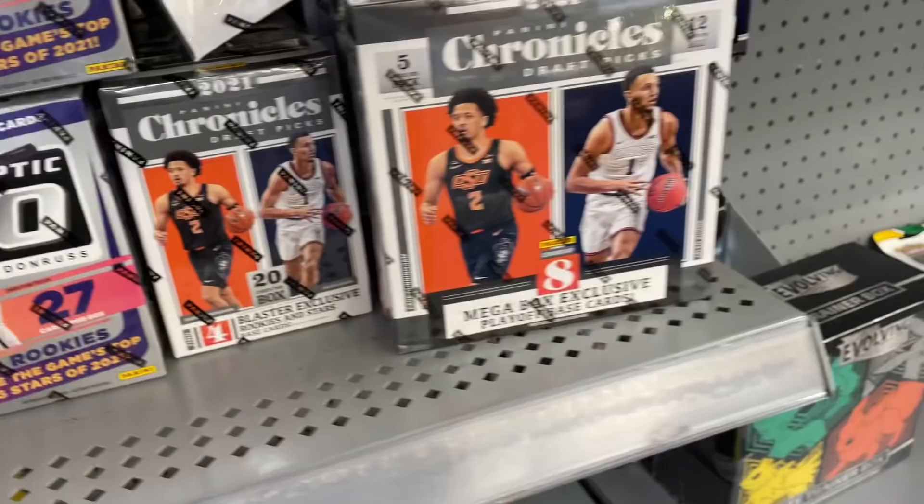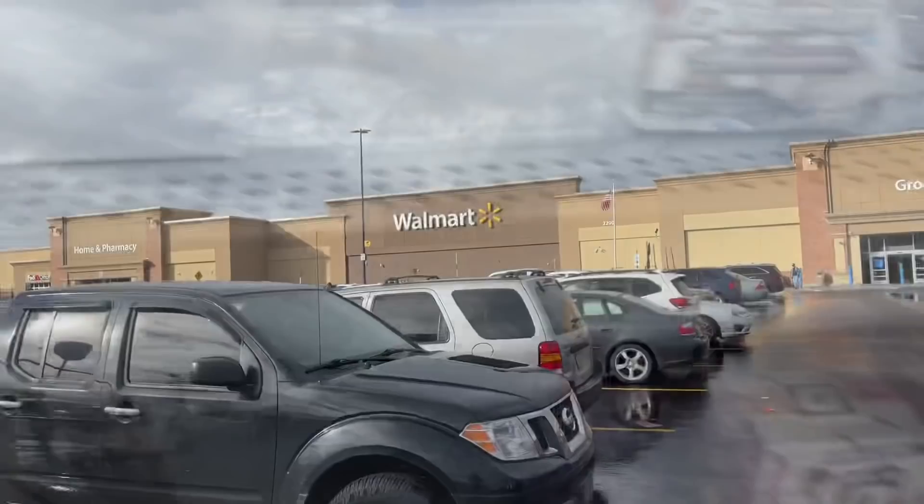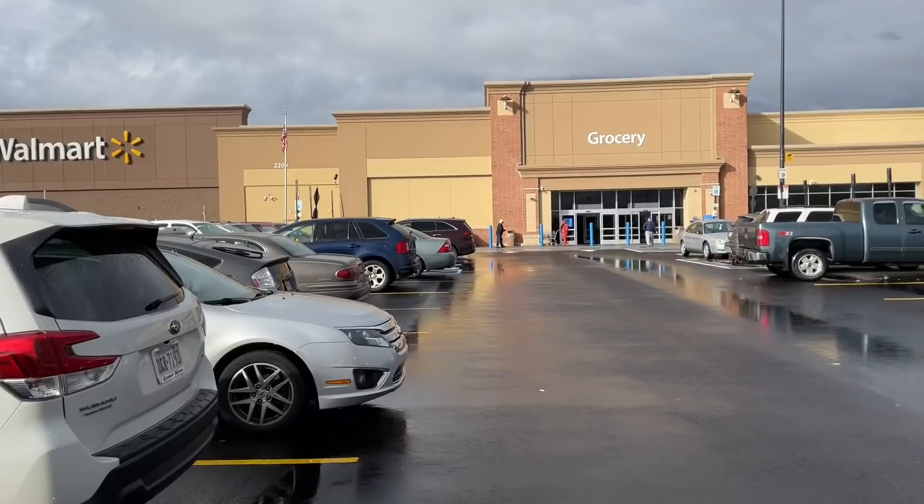There's also Optic boxes on the shelves — those blaster boxes are $35 a piece, so I'm going to politely pass on those. Also fat packs, and I think those are like $17 or $18 a piece, so no thank you. At this first location we got two boxes: the Bowman Platinum and the hanger box of Chrome, which came to about $50, and now we're on to our next location.